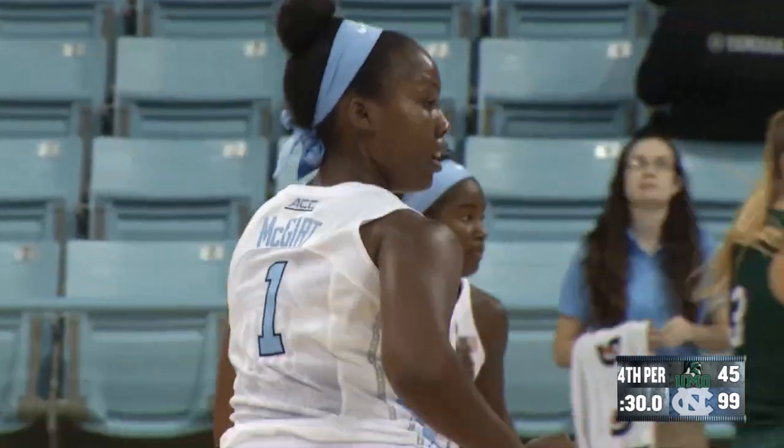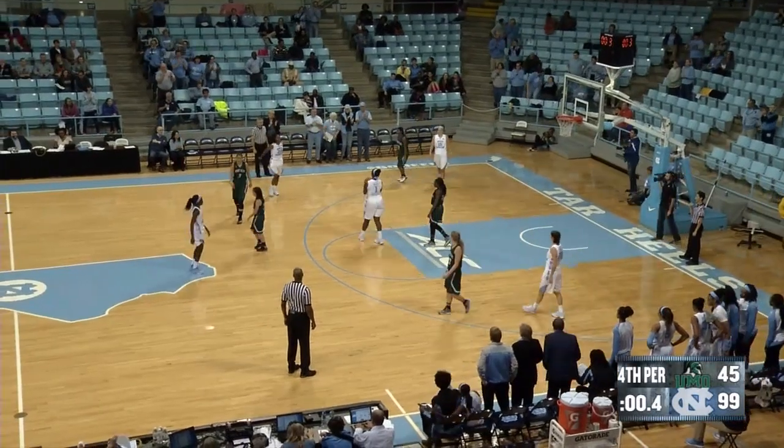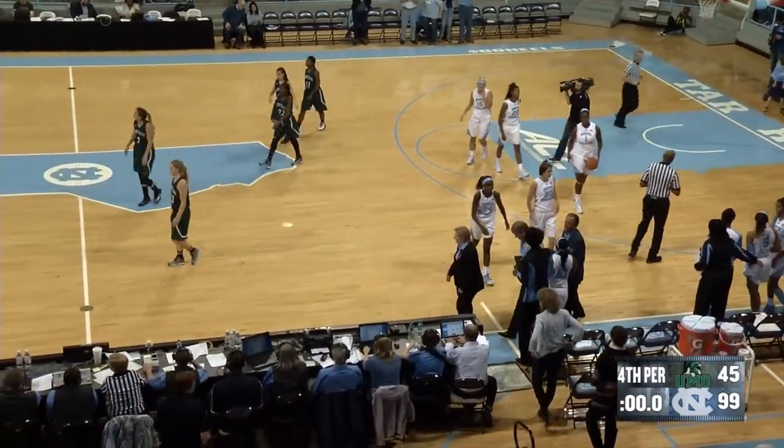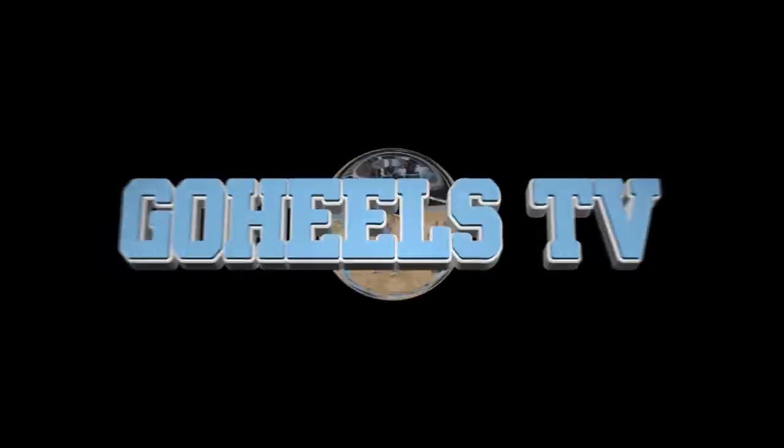Six points for McGirt with one second left. Carolina will fall one point short of the century mark, but the final score is 99 to 45.